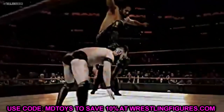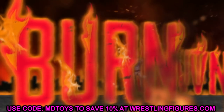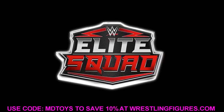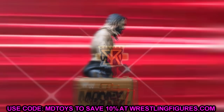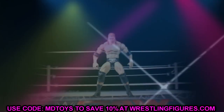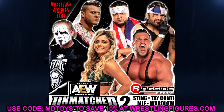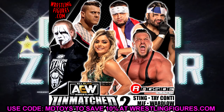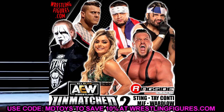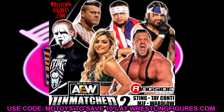What is good everybody, welcome back to another MD Toys video. Today we are back with brand new AEW action figure news. We got some AEW unmatched action figures to look at today, as well as a brand new ringside exclusive which I'm really excited about. Jeremy took to Twitter yesterday and said 'AEW figure reveals tomorrow,' and sure enough woke up this morning and he hit us with the early bird special.